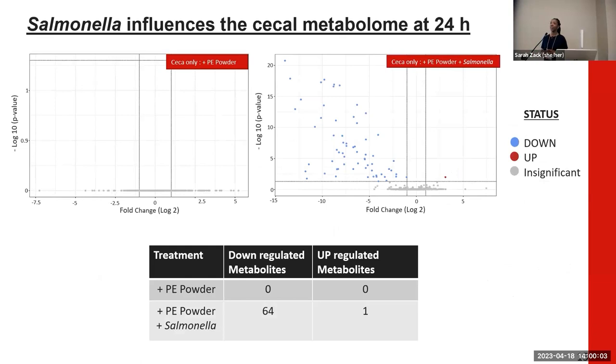Next, we took a closer look at what was occurring with our microplastics within the cecal metabolome by performing pairwise analyses. Pictured here are volcano plots. Along the x-axis is the log2 fold change of individual metabolite concentrations, and along the y-axis are the p-values from t-tests, comparing different pairwise treatment groups rather than looking at the total metabolome.